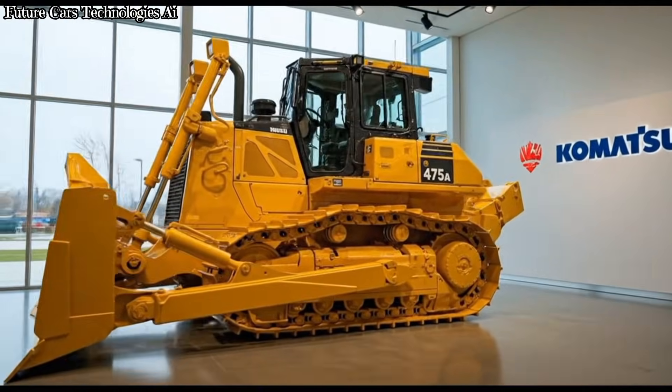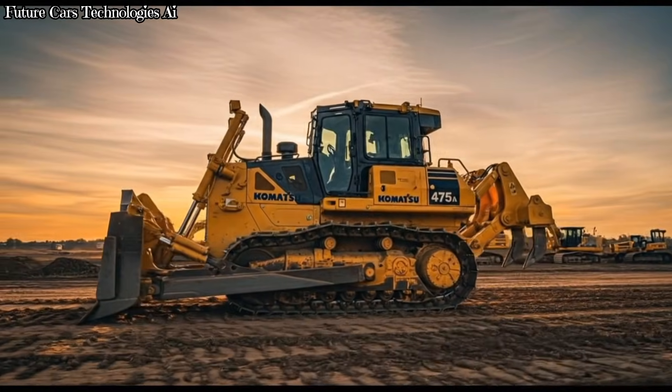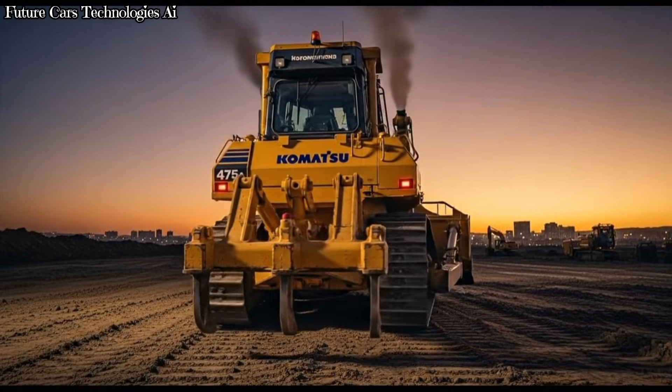Thank you for watching Future Cars Technologies AI. If you enjoy powerful machines, high-tech engines, and the biggest equipment in the world, make sure you subscribe, like the video, and stay tuned. More amazing heavy machinery content is coming your way.